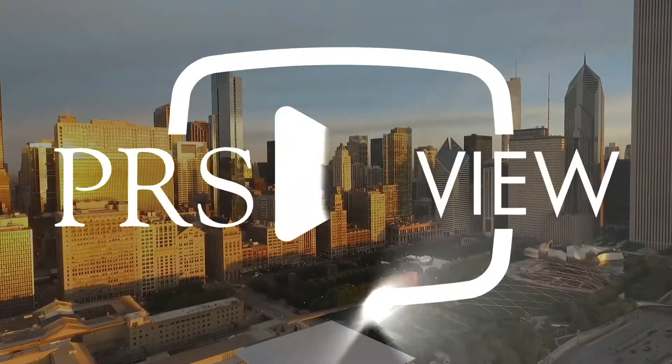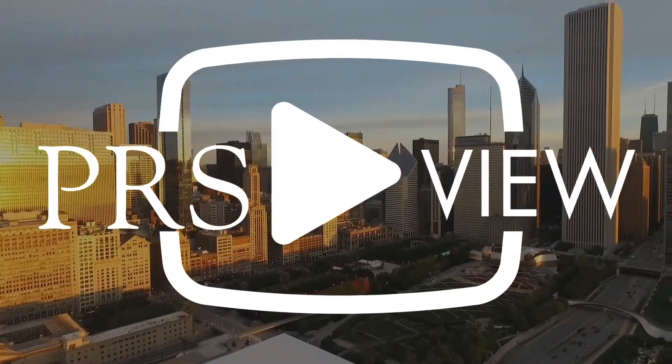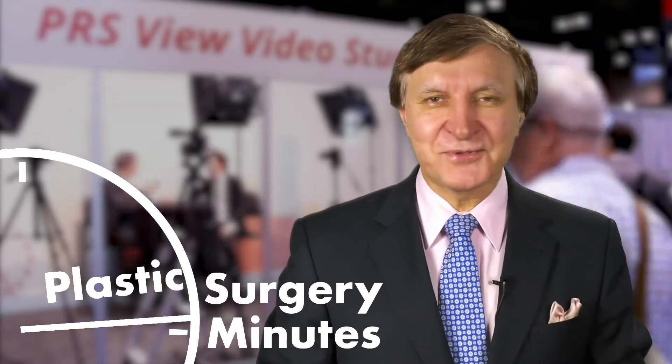Recorded live at PRS View Studios in Chicago, this is your Plastic Surgery Minute. Hi, thank you for joining us on Plastic Surgery Minute. I'm Dr. Anu Bajaj, and I'm here with Dr. Sergey Turin, and we're going to talk about implant-based reconstruction.